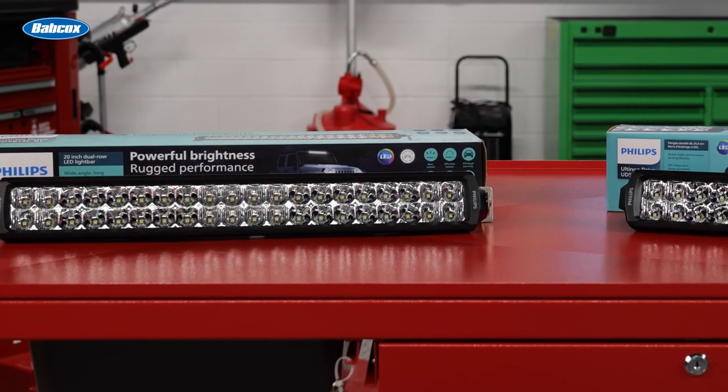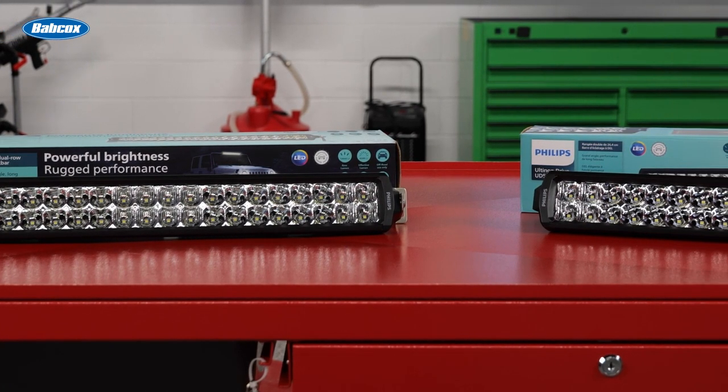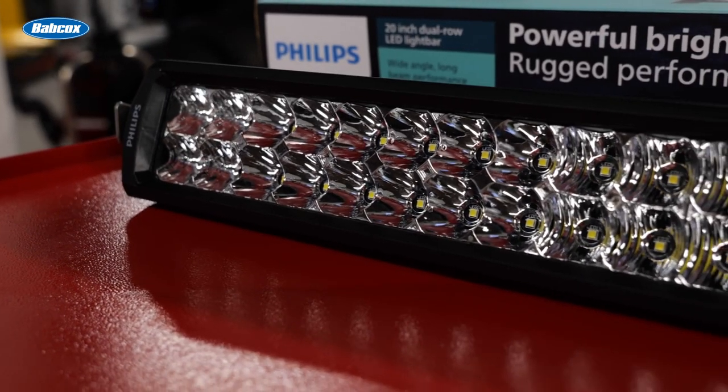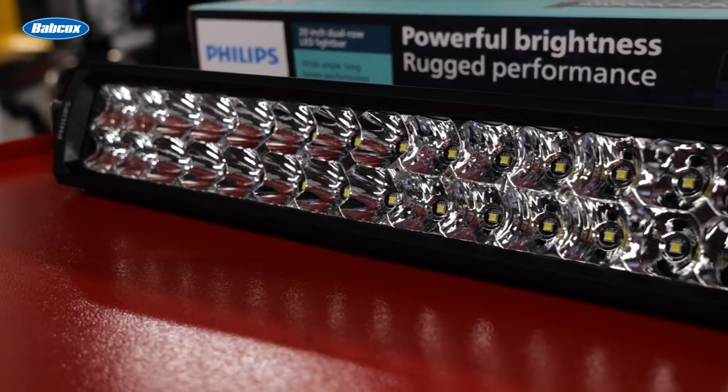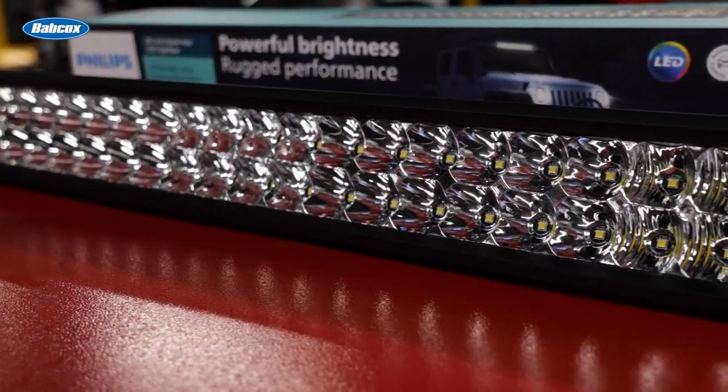Altanon Drive 5000 LED light bars produce beams that extend from 1,269 to 2,499 feet, depending on the model. With high-lumen output and a cool light color of 6,500 Kelvin, your customers can easily see what's ahead with plenty of time to react.